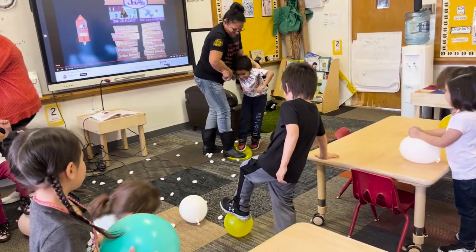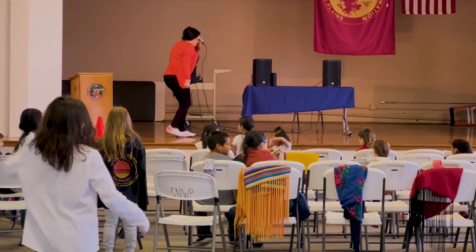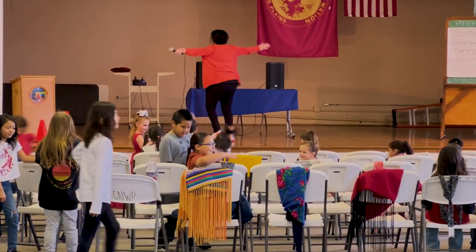But this classroom wouldn't be the same without the teachers in charge. Steele has her associates in early childhood and is working on completing her bachelor's. She began at Head Start while her daughter was attending, and they saw how she interacted with the children and encouraged her to begin her journey in the field — even though she was totally against it because she never wanted to be around small children. Head Start actually paid for her schooling through OU to get her associates.